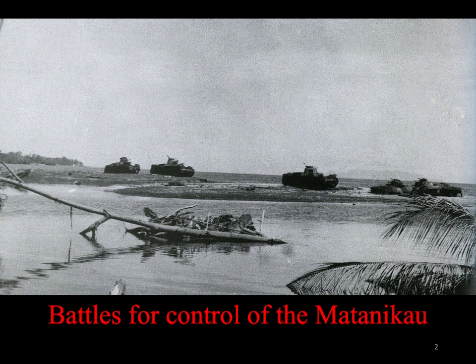There were five battles fought along the Matanakau River. These battles were initiated by the Marines to drive the Japanese away from the perimeter. I will describe Matanakau II and III, the two biggest battles fought for control of this important barrier.